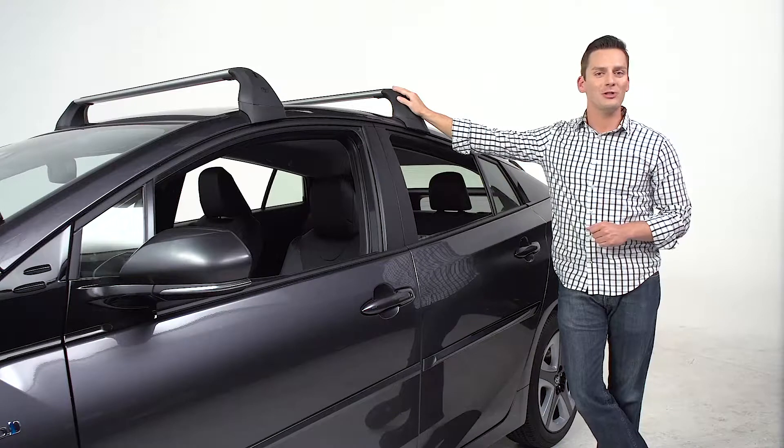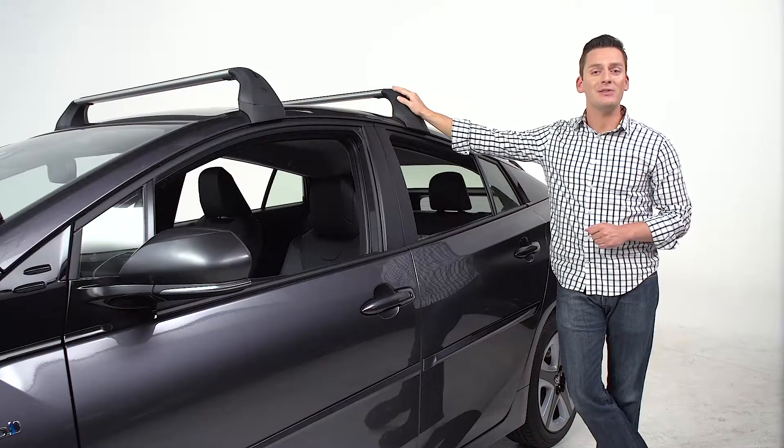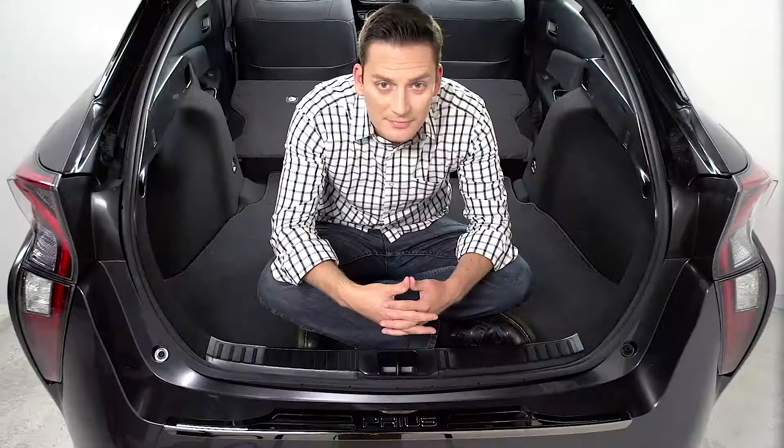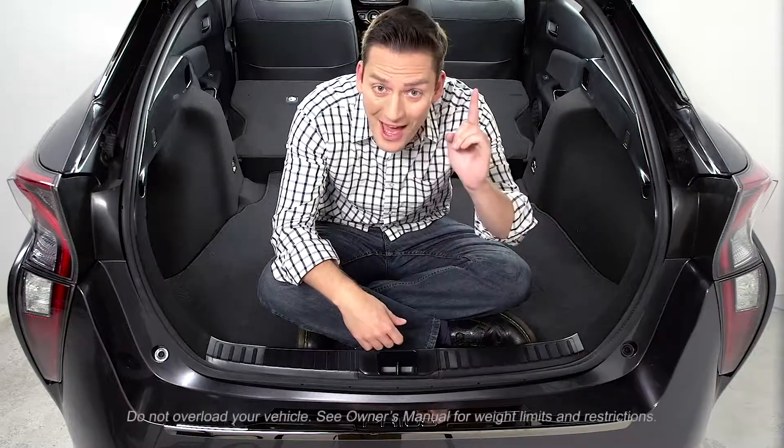I'm Ryan, here to talk accessories for the all-new Toyota Prius. The all-new Prius is just as roomy as you remember, with plenty of space for friends and cargo, but gives you more with the addition of genuine Toyota Prius cross bars. So you get all this, but now you can add that.